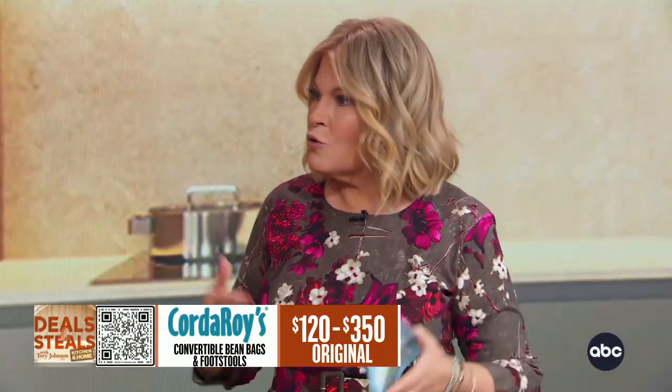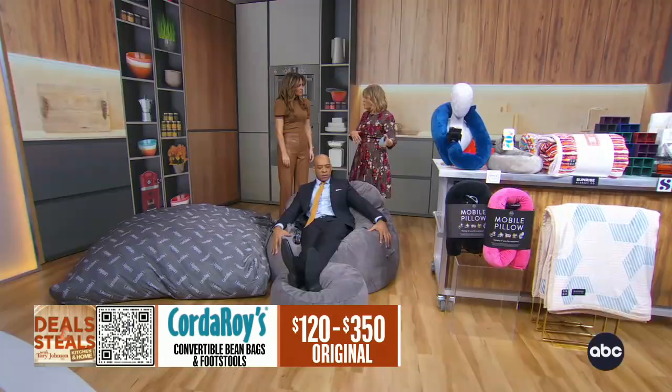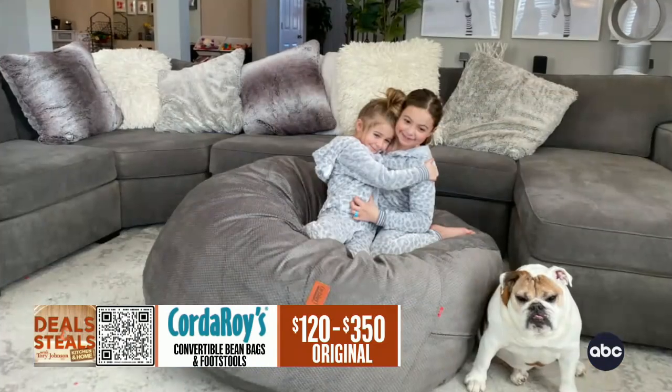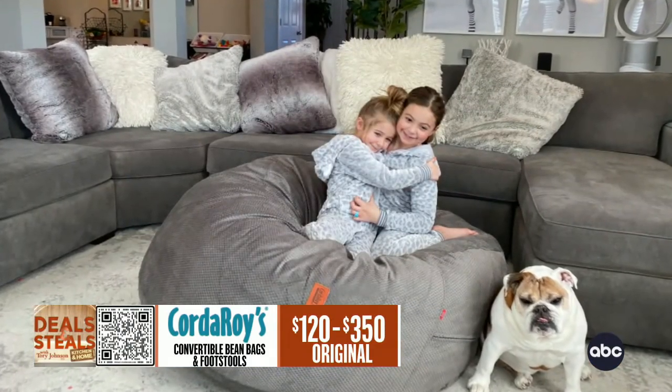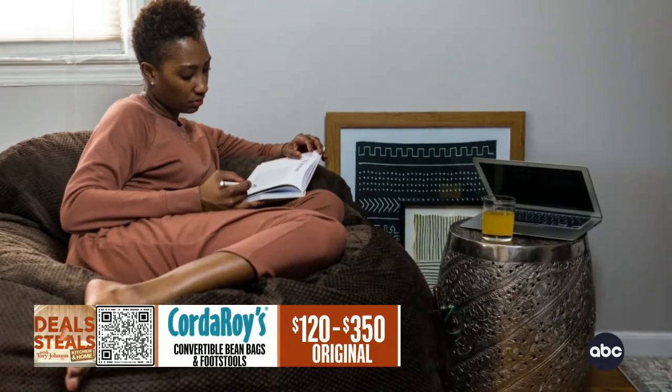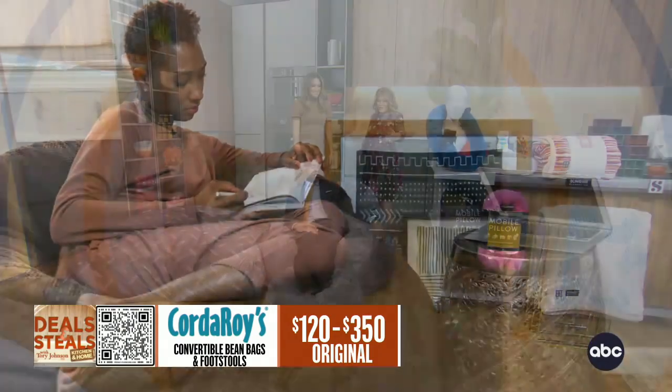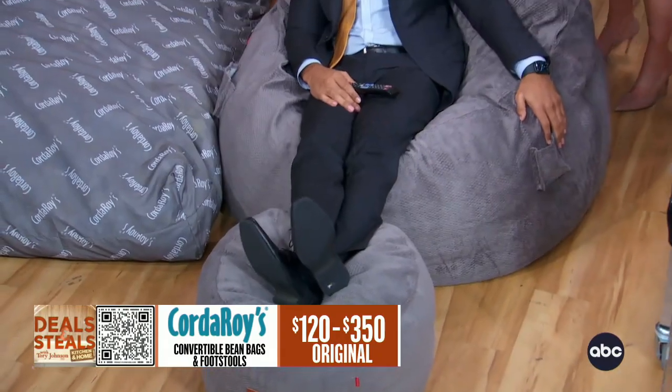Think dorm room, playroom, kids' room — wherever you want to have room for guests to sleep over, slumber parties, whatever it is. You have the benefit of an extra bed, but you don't have to store it because you can use it as a functional chair. The footstool is optional to turn it truly into a recliner, but it's worth the little upgrade.